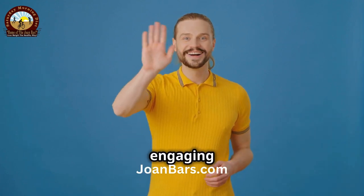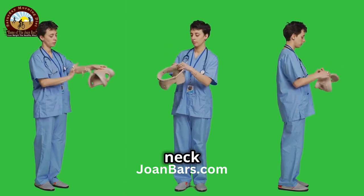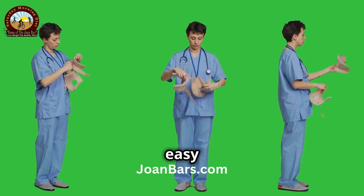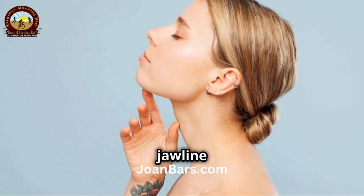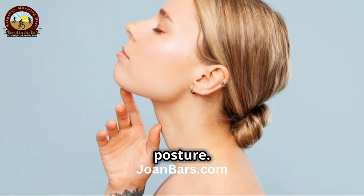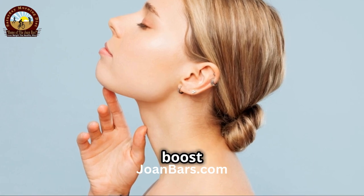Hey there! Welcome to our fun and engaging session today. I'm excited to share some simple yet effective neck and jawline workouts designed just for you. These exercises are easy to follow and can be done anywhere, anytime. Keeping our neck and jawline toned not only helps us look our best, but also supports overall neck health and posture. A strong neck and defined jawline can enhance your appearance and boost your confidence.